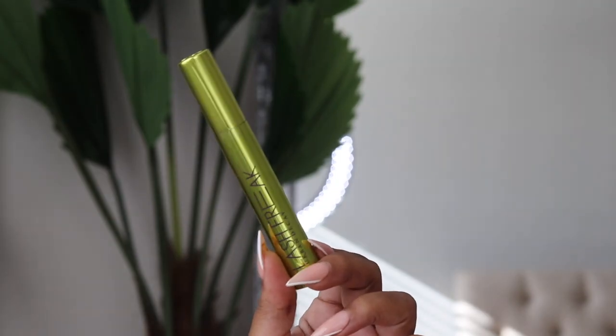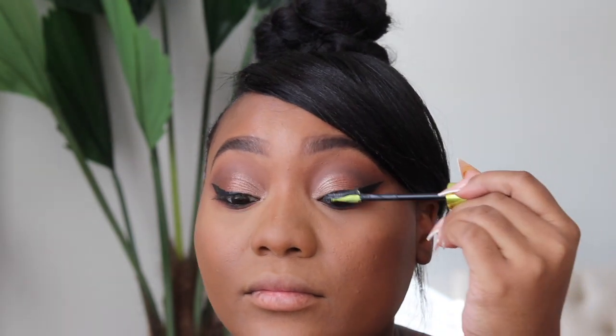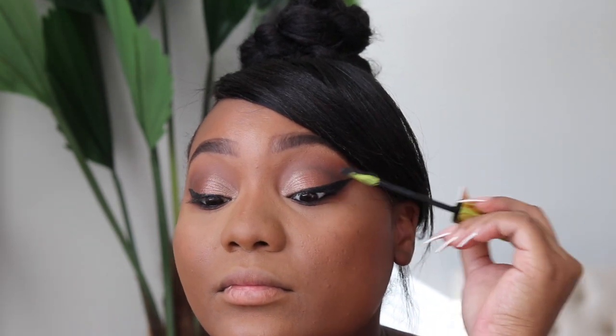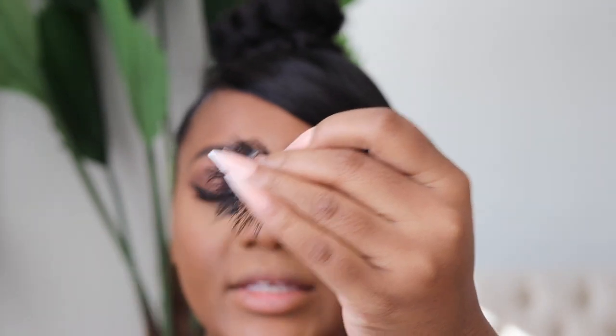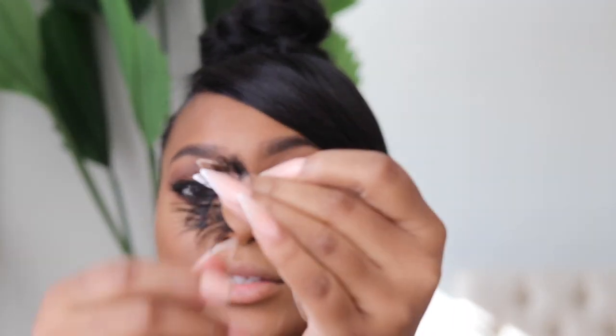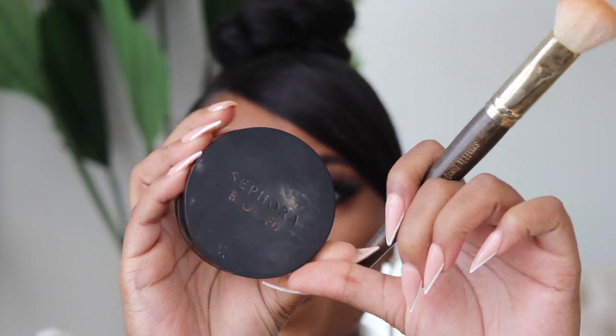I'm taking the Urban Decay Lash Freak mascara next. Then I'm applying the new Kiss XL lashes. Somebody was like 'no way they're Kiss' and girl, yes way — they snapped. Since we're going for glam, I pulled them back out because they are beautiful and lightweight.